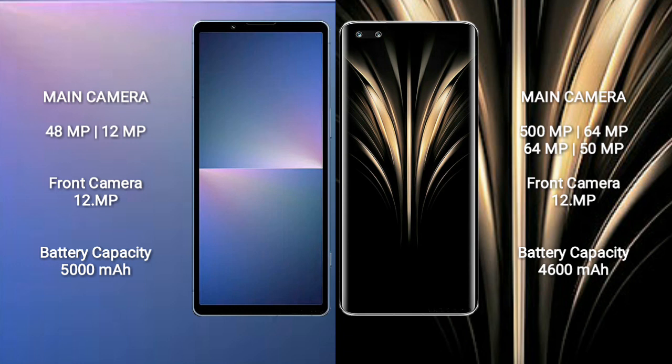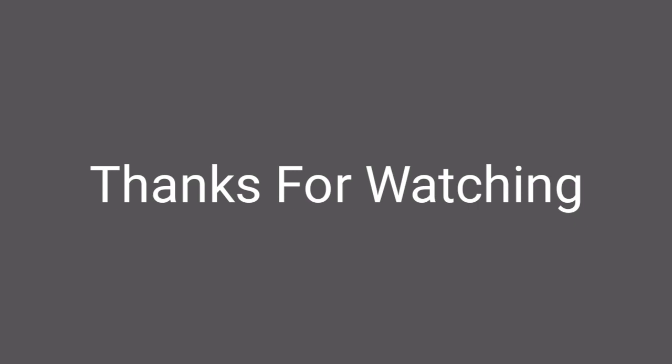Sony Xperia 5 Mark 5 has a 5000mAh battery with 25W fast charging support. Honor Magic 4 Ultimate has a 4600mAh battery with 100W fast charging support.